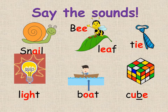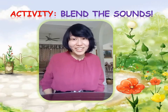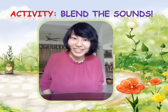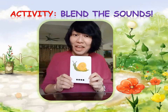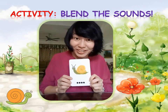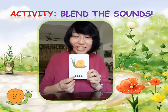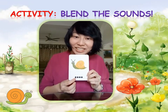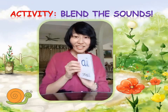Well done! Hello! I hope you enjoyed the story of Snail and Bee. Now let's learn to blend our long vowel sounds using the words in the story. This is Snail — there are four sounds in this word. Snail.